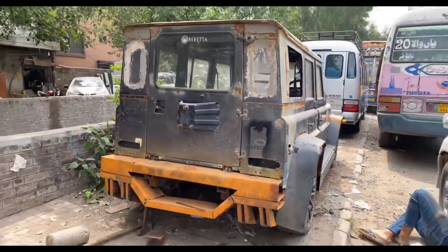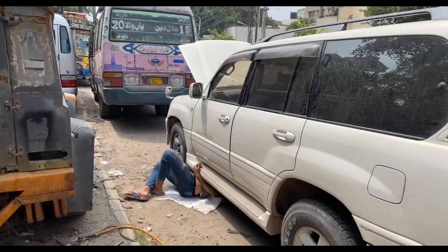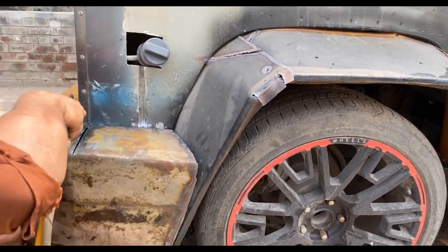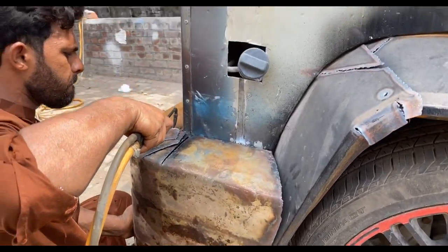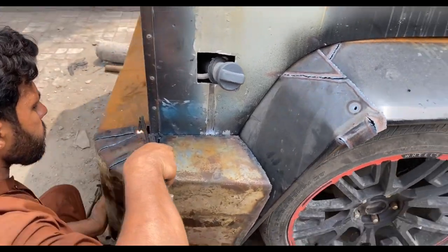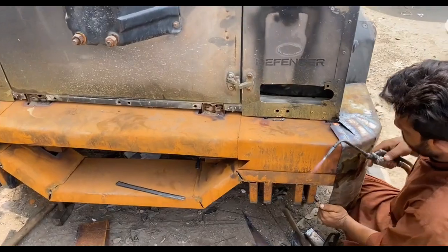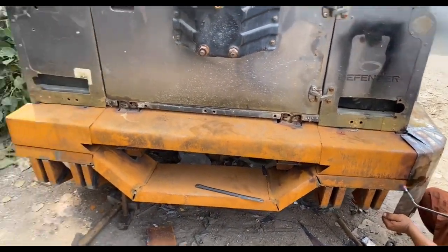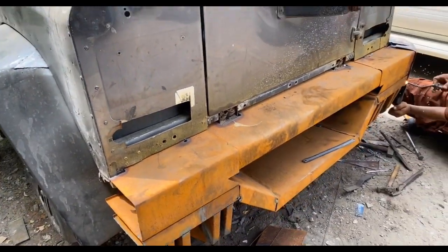Along with my G-Wagon, my cruiser is also being worked on. The AC water is not draining properly. You can see how many cars are at the back bumper area. Now it looks perfect.